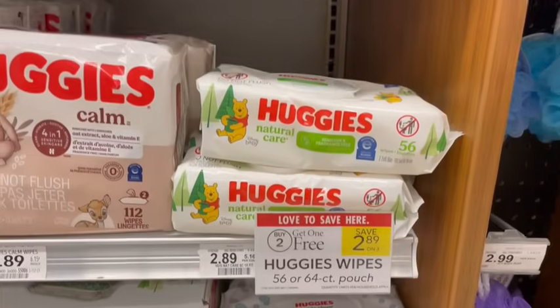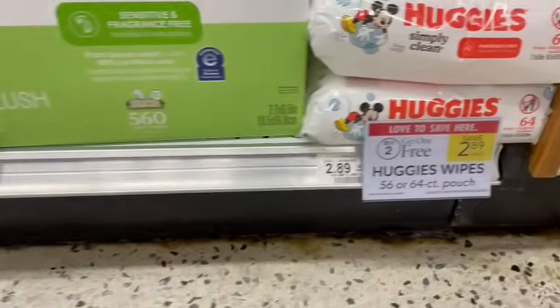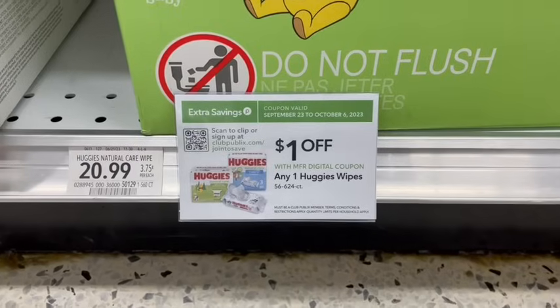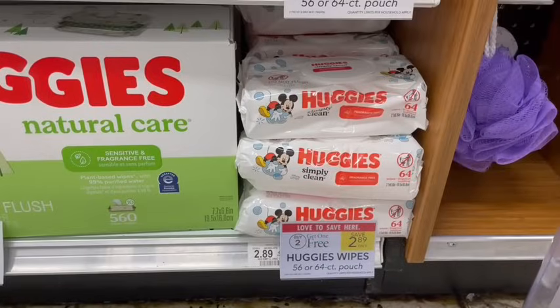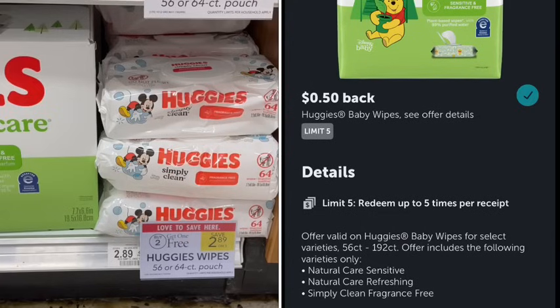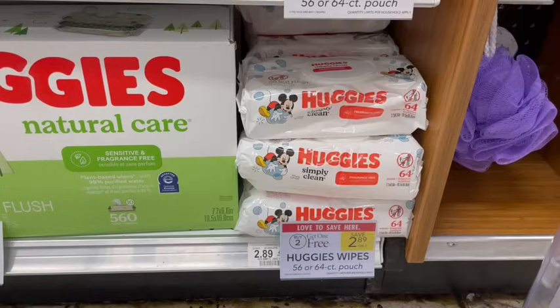For the Huggies wipes, they are buy two, get one free. We have a $1 off digital coupon on one, and on the Huggies website you can print a $1 off of two coupon. Submit your receipt to I Bought It to get 50 cents back on each one for $1.50 back total. Don't forget to submit to Huggies to track toward those bonuses. Without Fetch, it's going to be $2.28 for all three or 76 cents a piece.